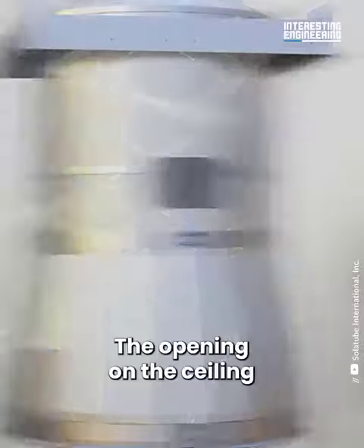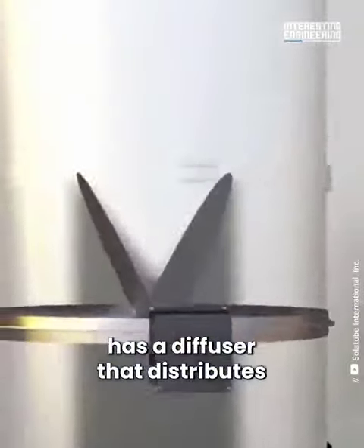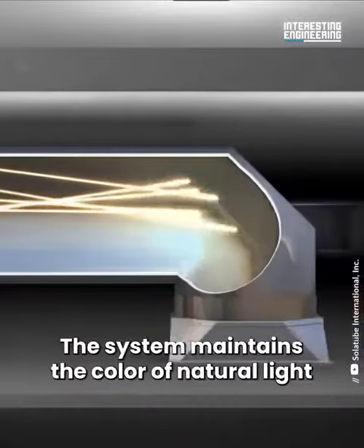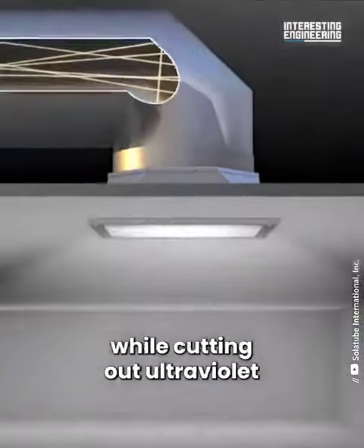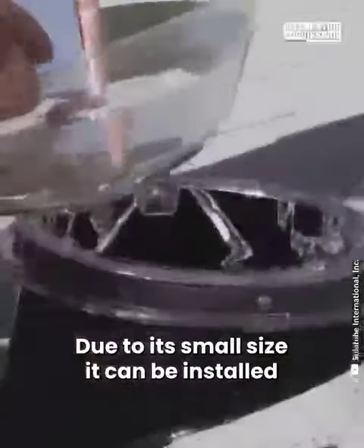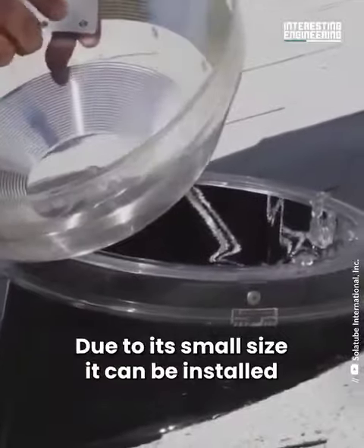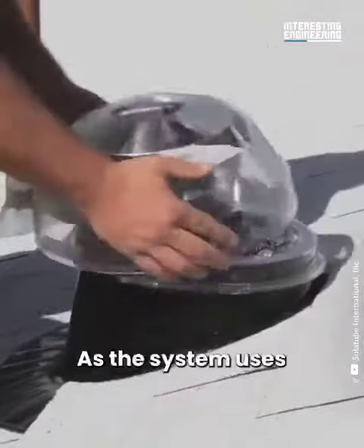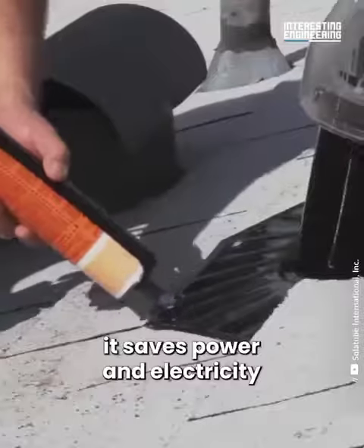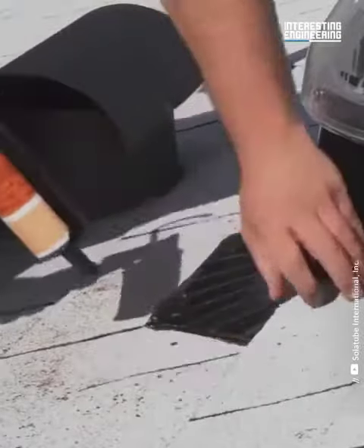The opening on the ceiling has a diffuser that distributes the light into the room. The system maintains the color of natural light while cutting out ultraviolet and infrared light. Due to its small size, it can be installed pretty much anywhere, and since the system uses renewable sunlight energy, it saves power and electricity.